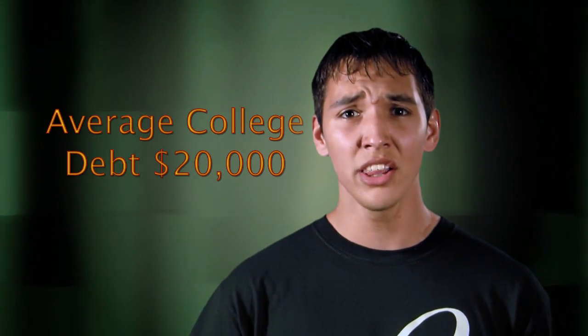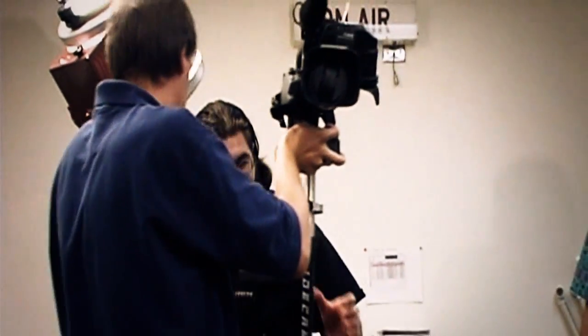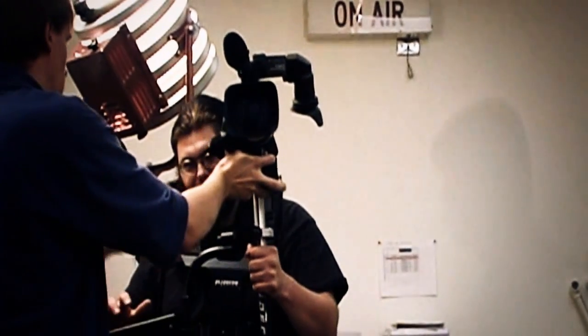Did you know that the average debt of college graduates is $20,000? You may get a degree, but do you really want to leave college with a huge debt to pay off? With our affordable tuition, you won't go into debt. And after one to two years at ENMU Roswell, you'll be able to save enough money if you would like to transfer to another university. The end result? Our graduates find jobs. Your degree is your ticket to a great and satisfying career.